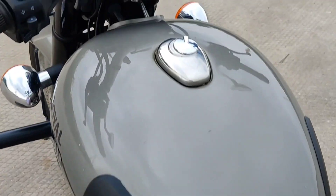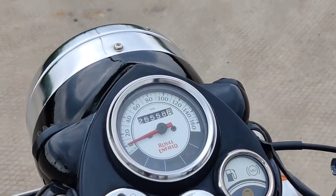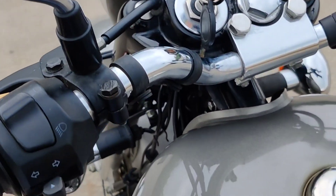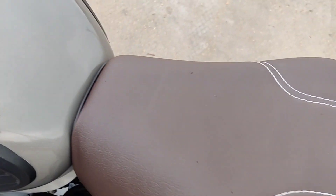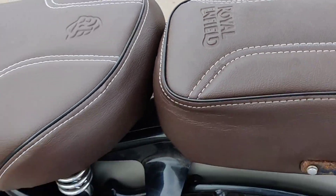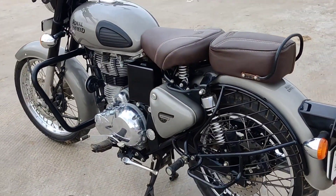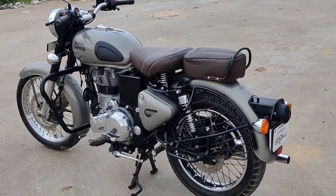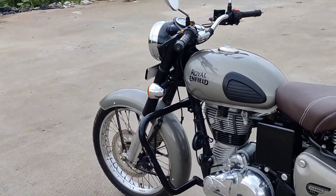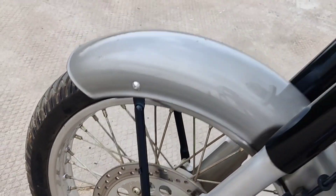Let's look at this — it's 215,555 km on the odometer. This is a 2018 ABS model. In 2018, we had single-disc and double-disc variants. This one has double-channel ABS, which is a major plus. It has a drum brake at the back and a disc brake with ABS at the front.